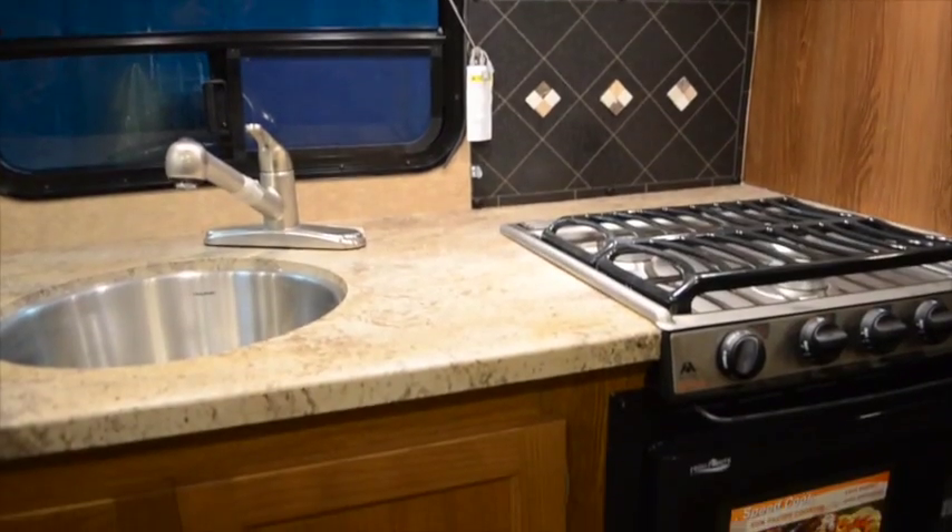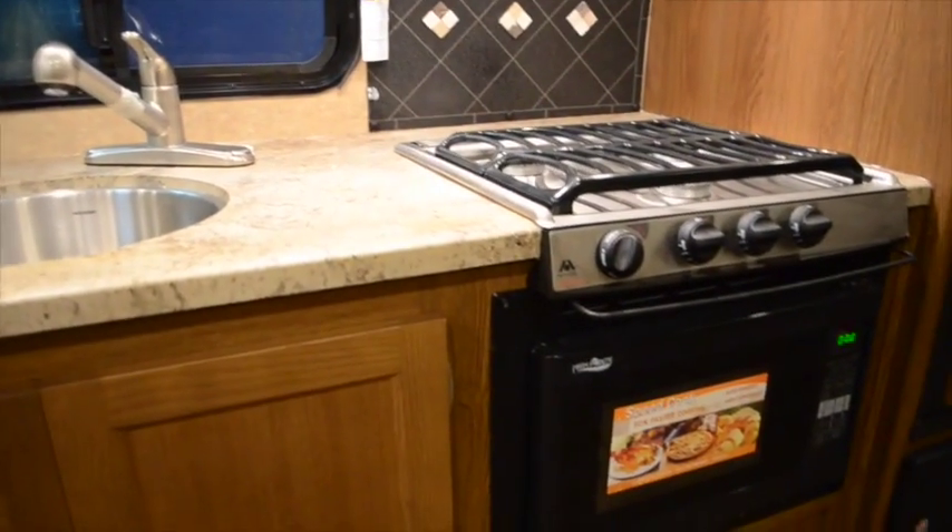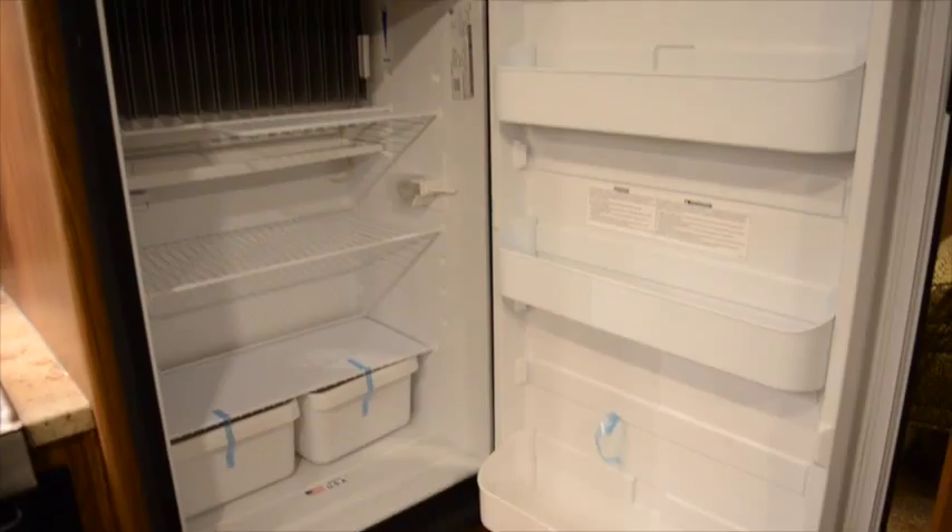Your kitchen has a circular sink and a three burner range above a convection microwave and a two door refrigerator.